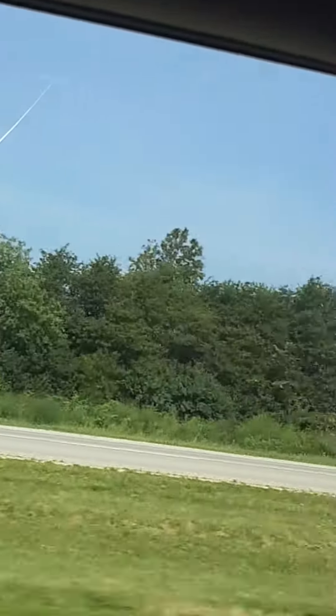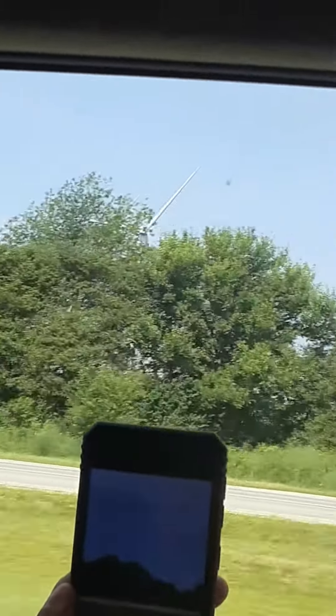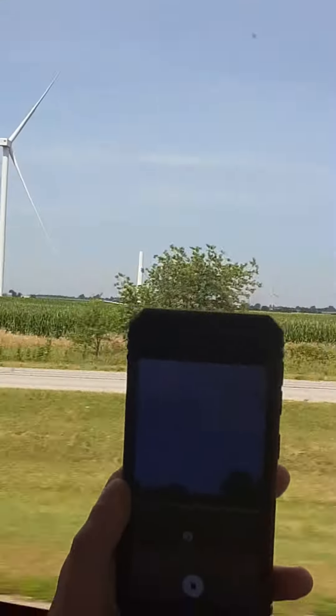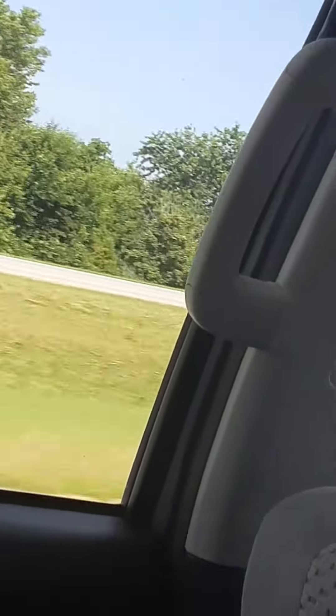And a bunch of them — a bunch of them on the other side. They're all on the other side.